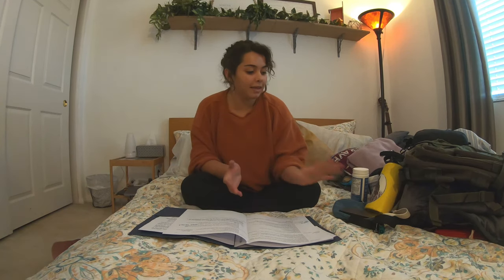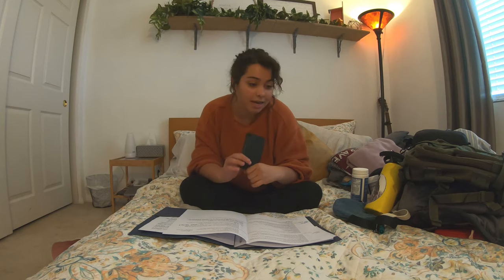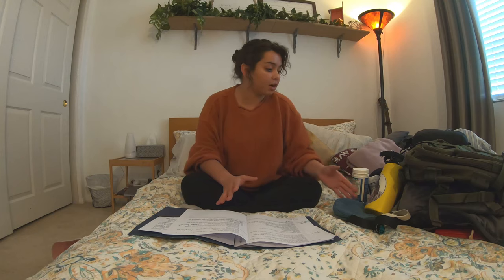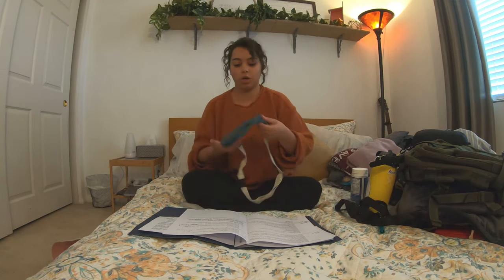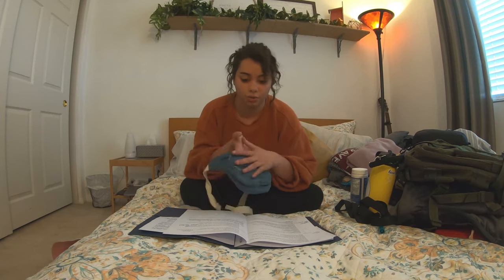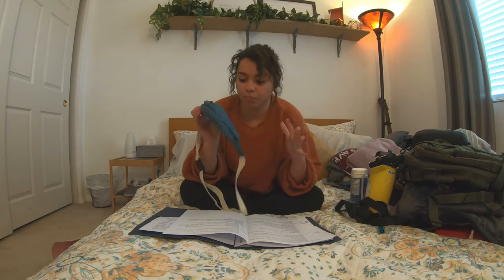The next thing is a power bank. I'm bringing this because we'll be out all day on a bus and sometimes the bus will have a charger and sometimes it won't, so I want to keep my phone charged — that's where I plan on taking most of my notes and pictures. The next thing is a fanny pack — I'm bringing a small one to tuck underneath my clothes while we're walking in Jerusalem. You can bring a bigger one if you don't want a backpack.